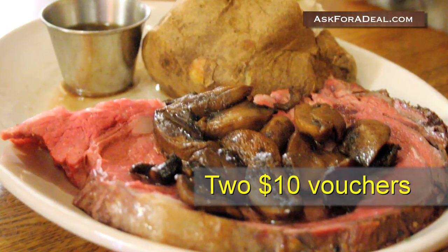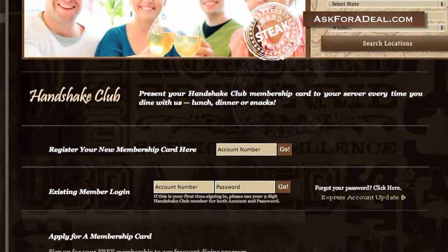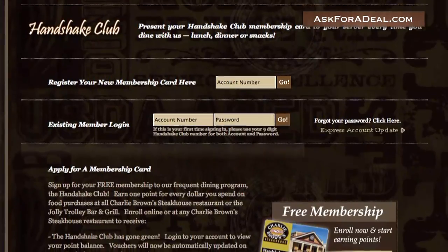And when you reach 300 points, you get two $10 vouchers. Take advantage of their triple point Mondays to earn points faster.